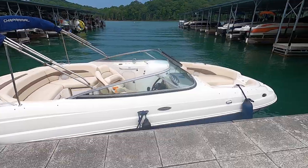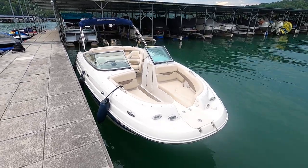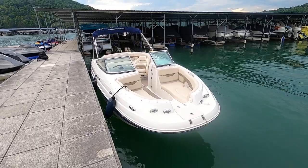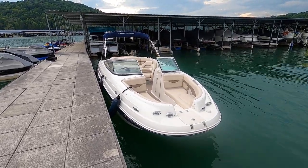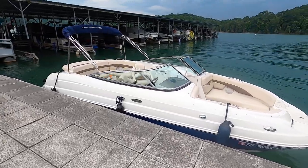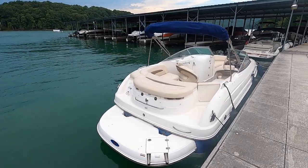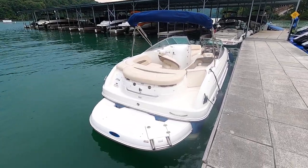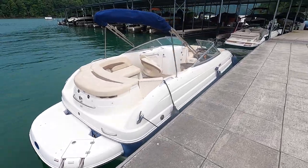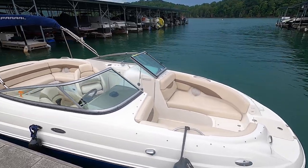We're here at a 2007 Chaparral Sonesta 214 on the beautiful fresh waters of Norris Lake, Tennessee. This one does include a trailer — I'll have the trailer information posted at our website, where you'll also find the current asking price. It's presumed to be a tandem axle trailer. It also has a transferable slip here on Norris Lake, fairly convenient to Knoxville. Currently in summer of 2020, slips are in high demand for every size boat on Norris Lake, so if you need a place to put your boat, this one has a transferable slip.